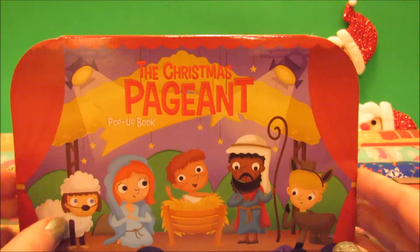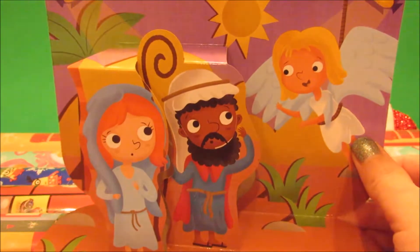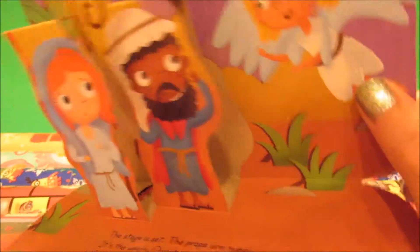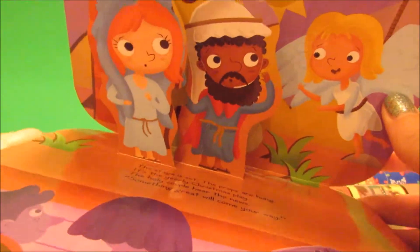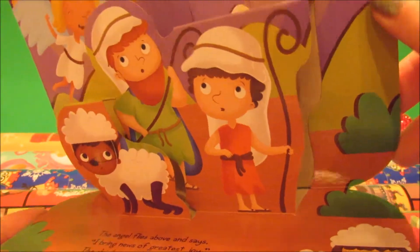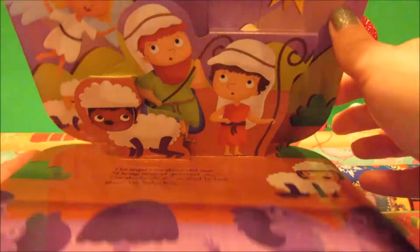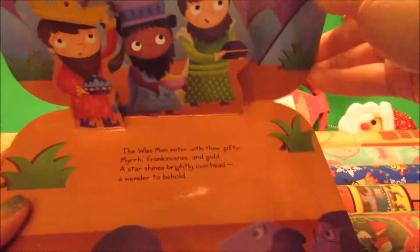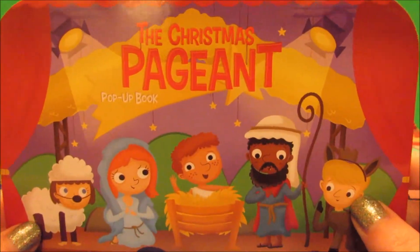I found this adorable pop-up book — they had a whole bunch of different styles and I might go back to look at what else they have. This is the Christmas Pageant. I picked it up for my little four-year-old cousin. The figures pop up and it's got a little story about the Christmas plan — only about four pages but really cute. I always loved pop-up books as a kid, so for a dollar I thought it was great. I actually picked up four of them because I had four gift opportunities.